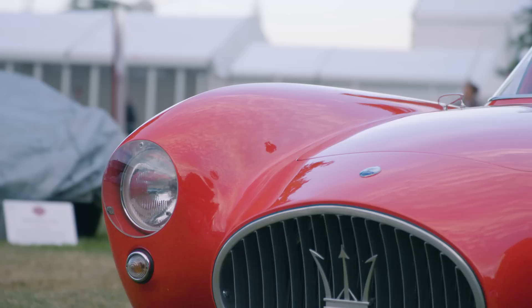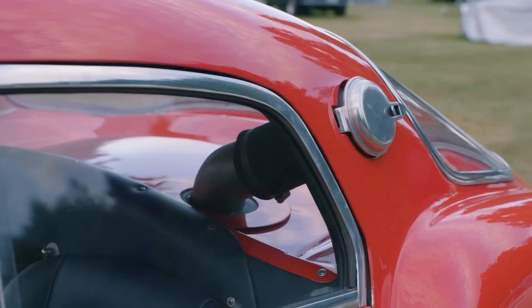You recognize it as a racing car because, for example, the caps for refueling are on the top.